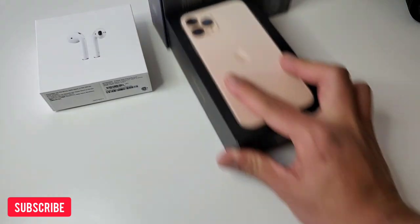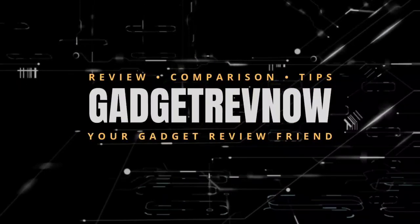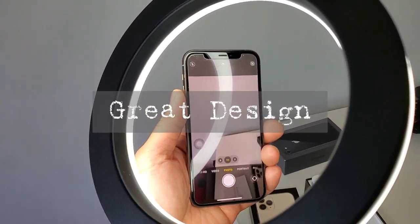Don't forget to subscribe. Let's go! Our first reason is the design.